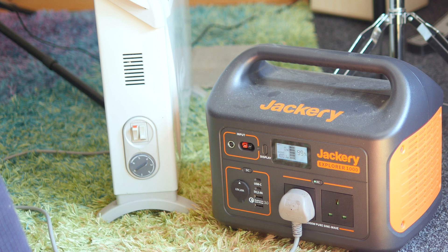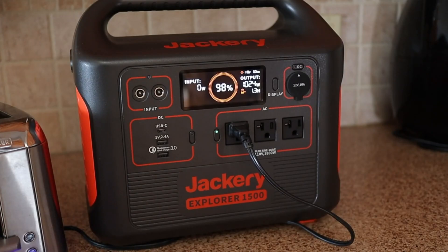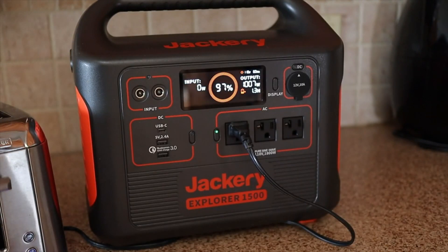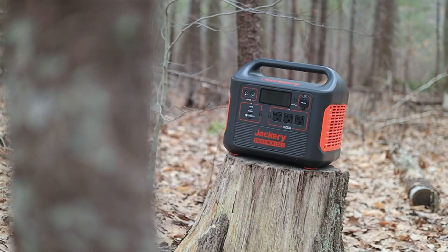One thing to note is that this device has a last-generation LCD display. For US buyers, you'll find the newer Explorer 1500 model which has a nicer display — most notably one with an estimated power remaining time on it. On this model you'll need to roughly judge that for yourself and do the sums in your head. Our own US reviewer Matt Hall took a look at the Explorer 1500 last month, so check that out if you need something with slightly larger capacity.